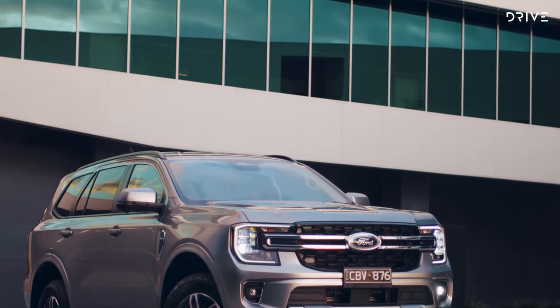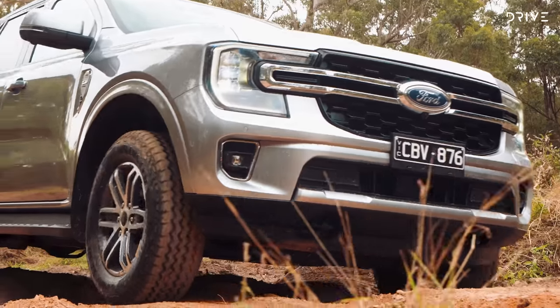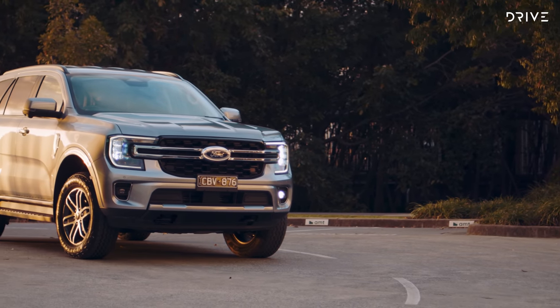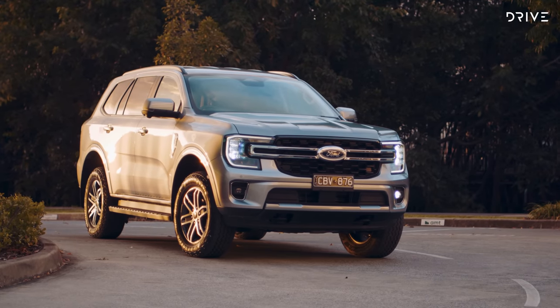Other models above the base do get seven seats as standard. Other important upgrades for this Everest include a 3.5-tonne braked towing capacity, a lot more safety equipment, more technology on the inside. And this all sits on Ford's new T6.2 platform, shared with Ford's new Ranger as well as the Ranger Raptor.